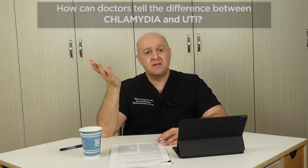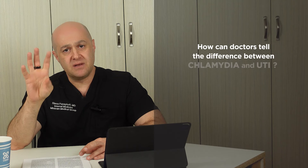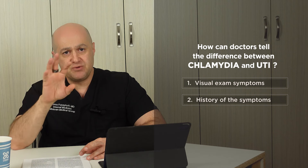The best and only definitive way to diagnose both chlamydia and UTI is through testing. This video is for people waiting to be tested and waiting for test results to come back, so they can make correct assumptions based on signs and symptoms. Doctors differentiate between chlamydia and urinary tract infection during the visit by considering two things: a visual exam and the history of the symptoms.